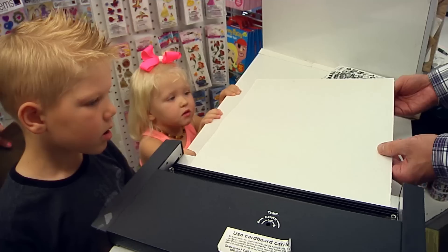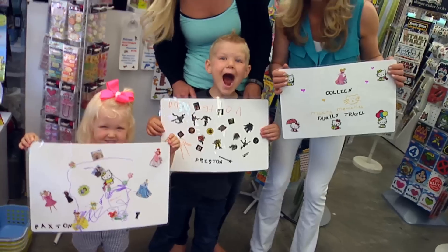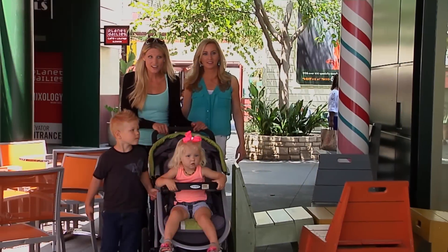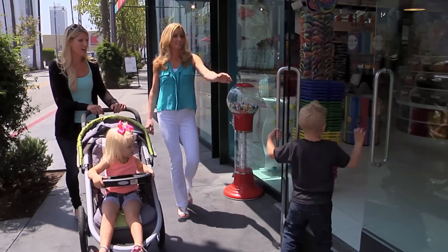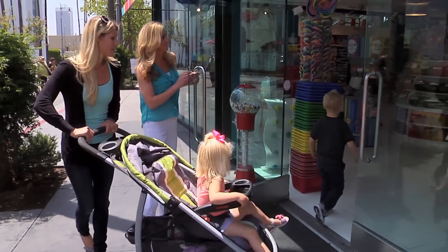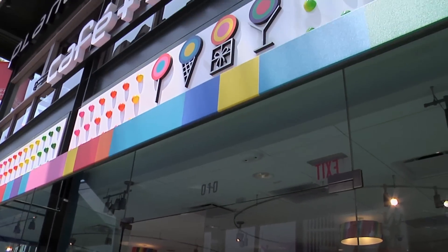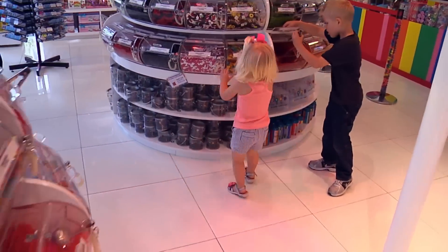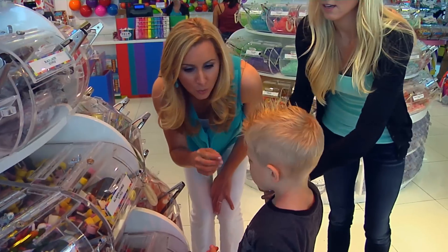Have you ever heard the phrase 'as happy as a kid in a candy store'? We were all happy playing our next game — finding the colors of the rainbow. Games at a candy store can be an unexpected way to incorporate a little education into your travels.